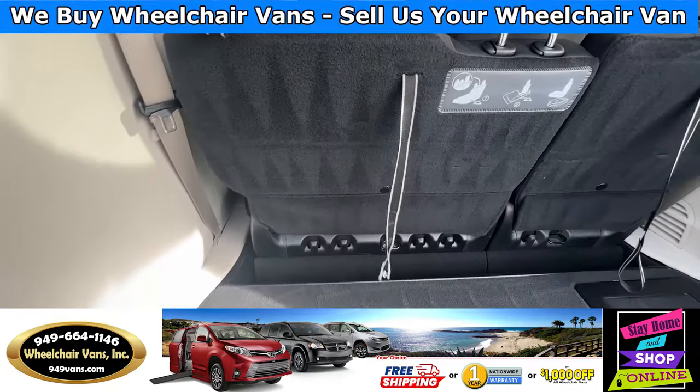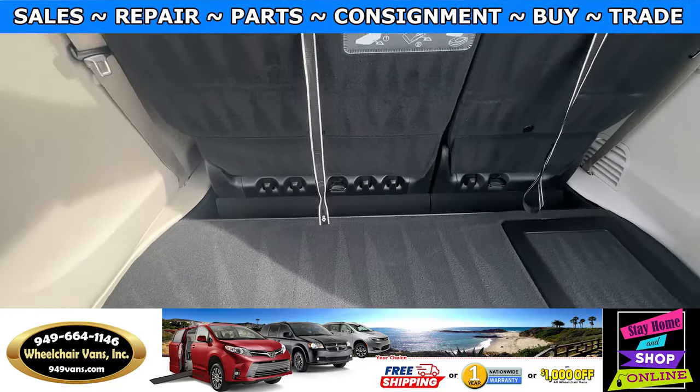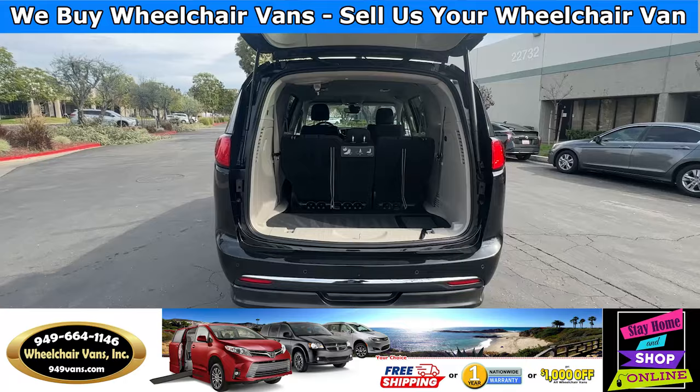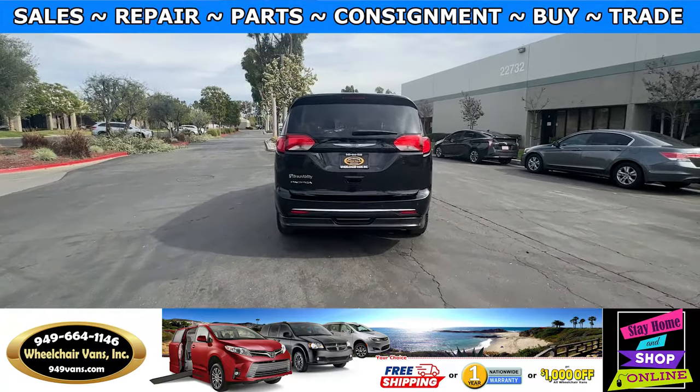All the vehicles will come with a set of manual restraints. If you have any additional questions, feel free to reach out to our sales team at 949-664-1146. Thank you.